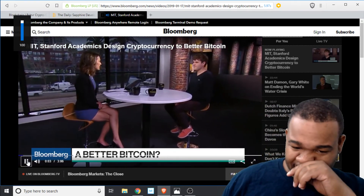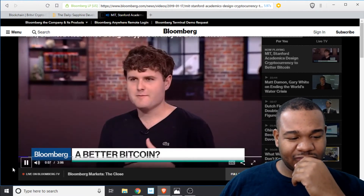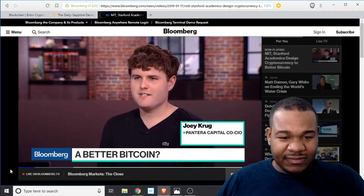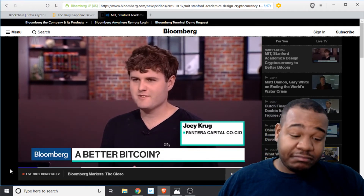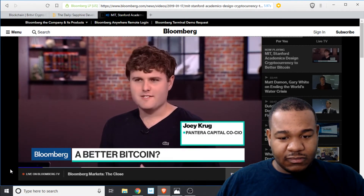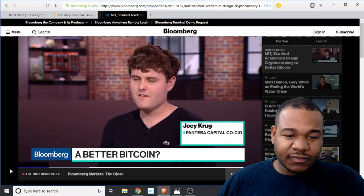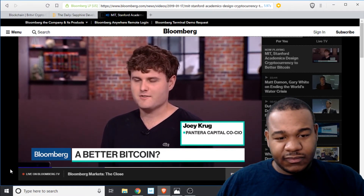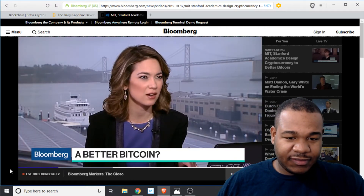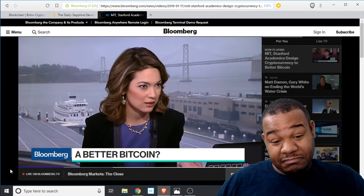Yes, I think if you look at Bitcoin it has two different qualities. One is it's become a great version of digital gold. The other is that originally people intended it to actually be used for things — making purchases, interacting in a decentralized way, placing bets, placing trades. The problem is Bitcoin is just very slow. What these professors are working on is making it much faster. To put this into context: Visa processes 1,700 transactions a second — they say this could process 10,000 transactions a second.